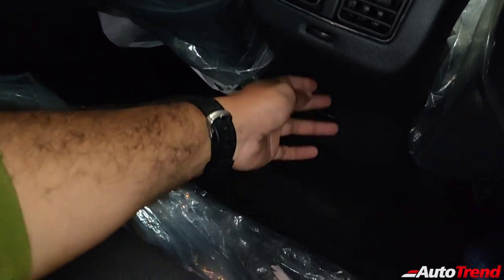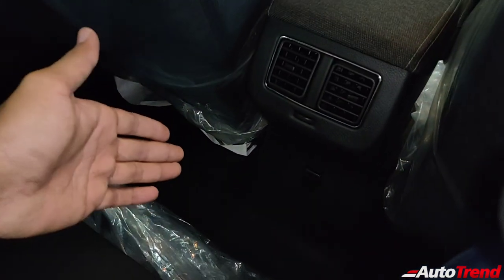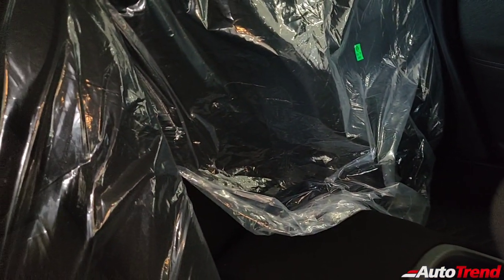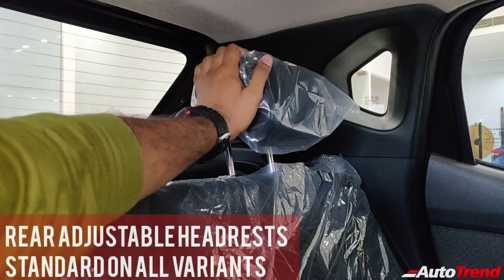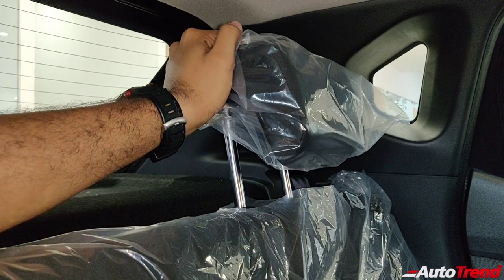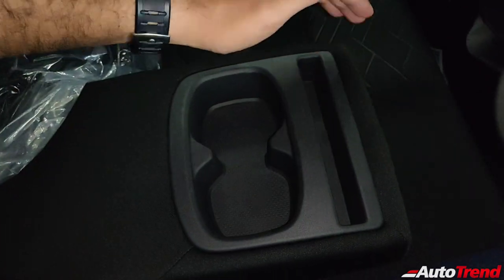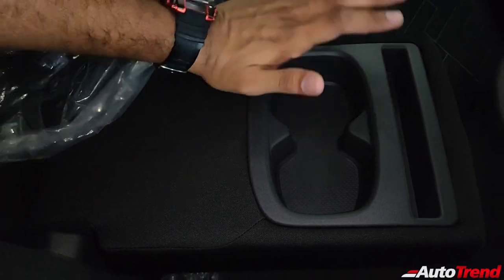Just below the rear AC vents you also get a 12-volt charging socket, which can be handy for rear seat passengers, though a smart charging port would have been preferable. The rear seats may not be as wide as expected, but you get rear adjustable headrests as standard from the entry-level XE variant. On the top-spec variants, there's also a center armrest with a couple of cup holders and a slot to park your smartphone — this is available only on top-spec variants.